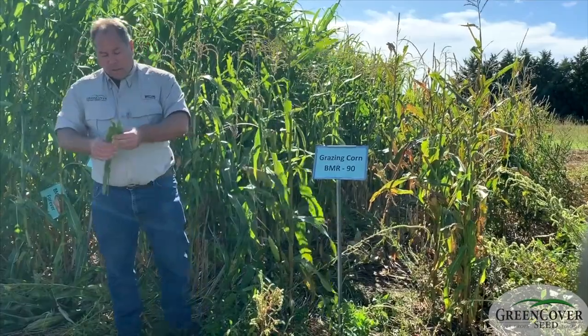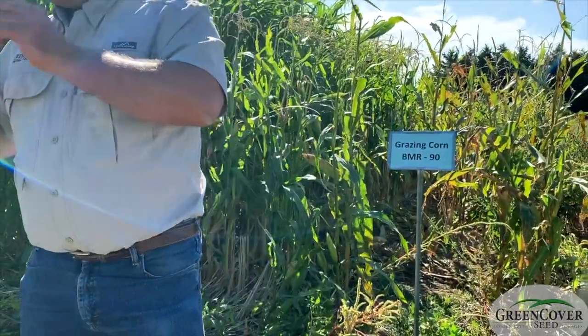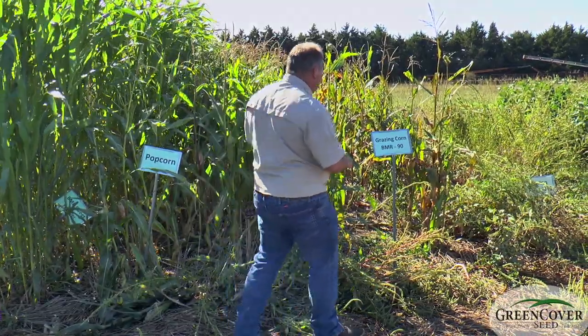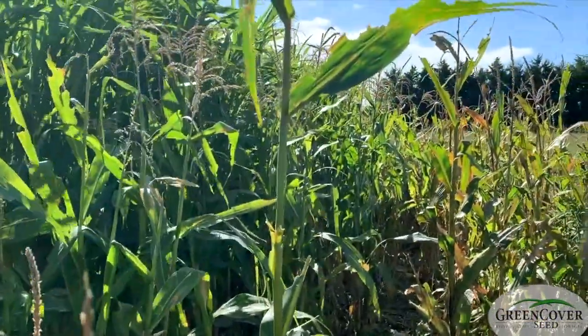You can see the brownish coloration along that midrib there, as opposed to a white midrib like we would see in regular field corn. It's not as big and not as vigorous as field corn, but the seed is so cheap that you can plant this extremely thick and make up for it.